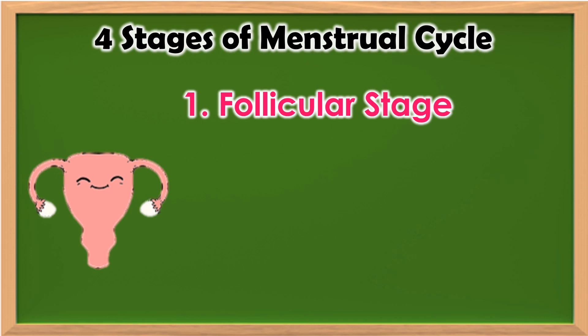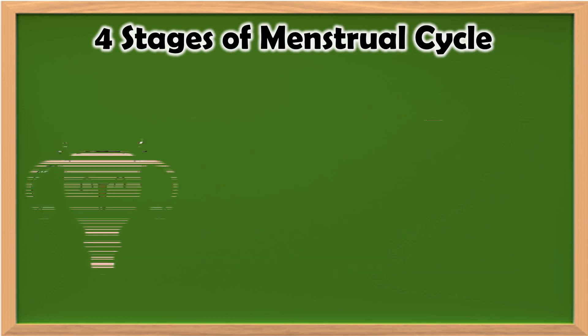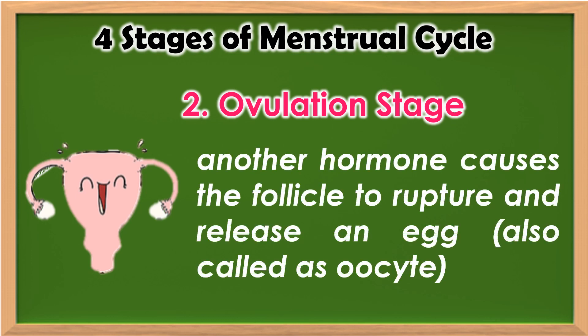Follicular stage — in this stage, hormones are produced to stimulate the growth of ovarian follicles and the thickening of the endometrium. Ovulation — in this process, another hormone causes the follicle to rupture and release an egg, also called an oocyte.